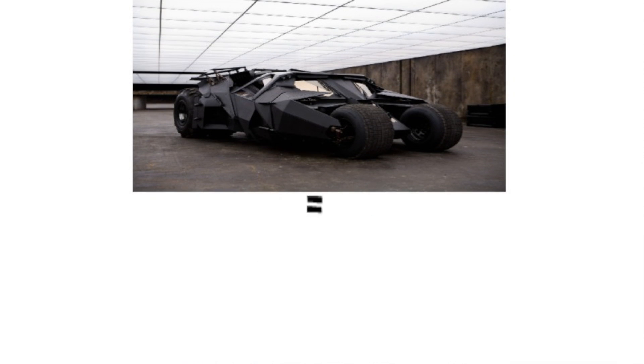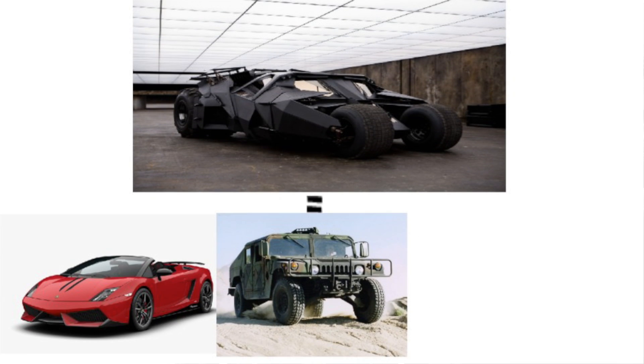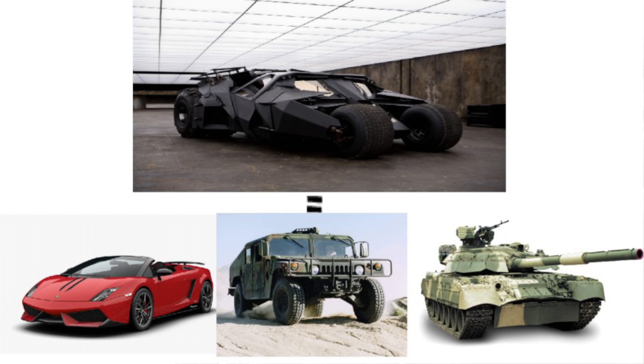One of the coolest innovations brought into the Batman universe by Chris Nolan was replacing the Batmobile with the Tumbler. The Tumbler was designed to have the speed of a Lamborghini, the versatility of a Hummer, and the armor of a tank.